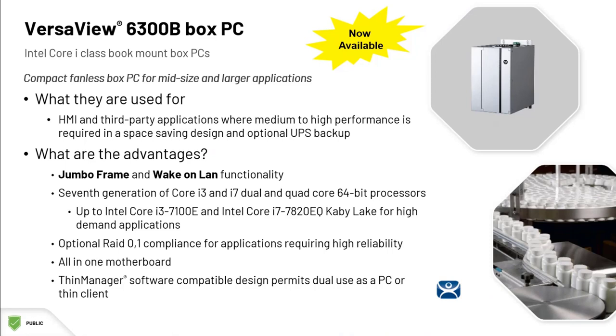There are lots of options for RAM, additional storage, and RAID. Perhaps you need to run an engineering workstation or a FactoryTalk View SE server. This is a great solution.